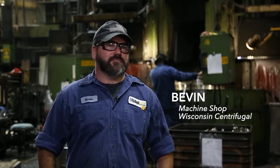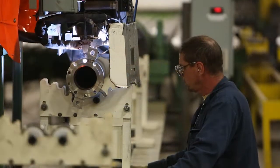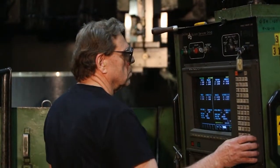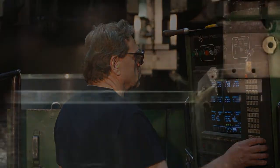We always train our incoming machinists alongside other machinists. We'll put them on an area we think they'll be interested in. As you spend more time here, the possibilities change — you start becoming the person who shows others what they want to do when they come in the door. We typically keep our machinists at what we call their home machine, and they're in charge of that machine.